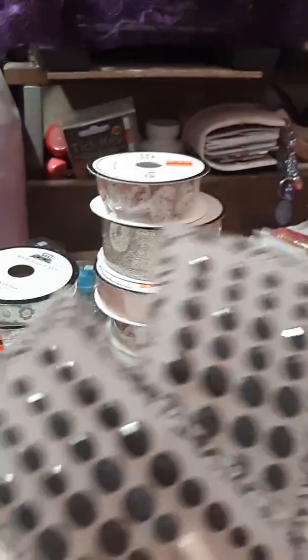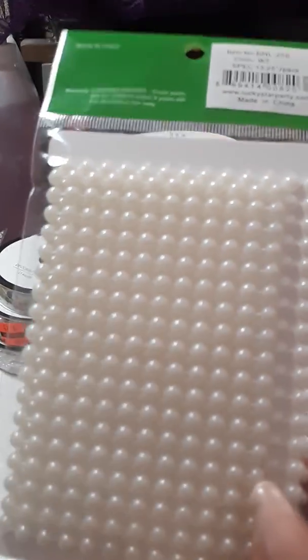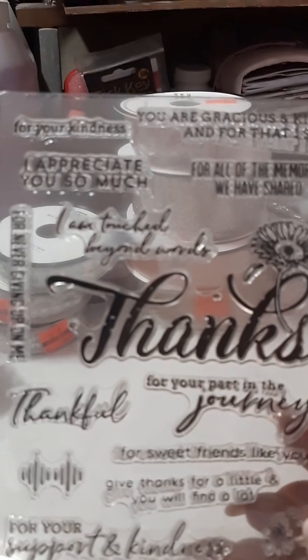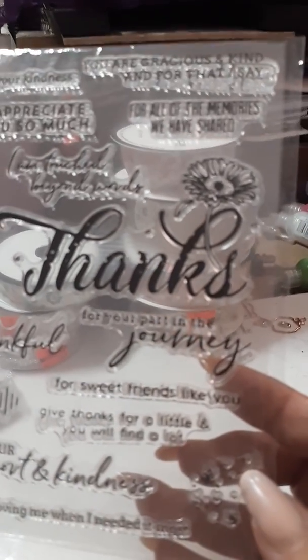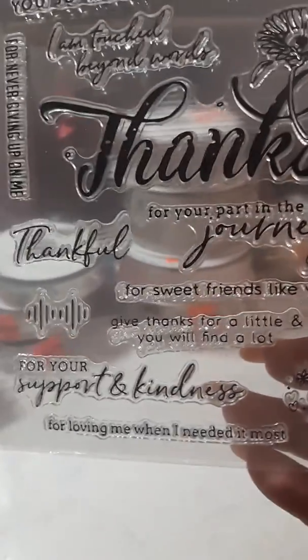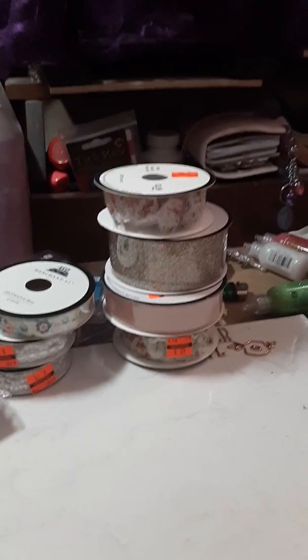Then I just bought some dots — thought those would be cute on cards. At the dollar store I found these pearls — thought those were kind of cute — and these pearls here, loved them. Then there's a ribbon — so pretty, the camera doesn't do it justice, but they're super cute. And then another stamp that I ordered: 'Appreciate you so much,' 'I'm touched beyond words,' 'Thanks for sweet friends like you,' 'Give thanks for a little and you will find a lot.' I thought that one was kind of cute.